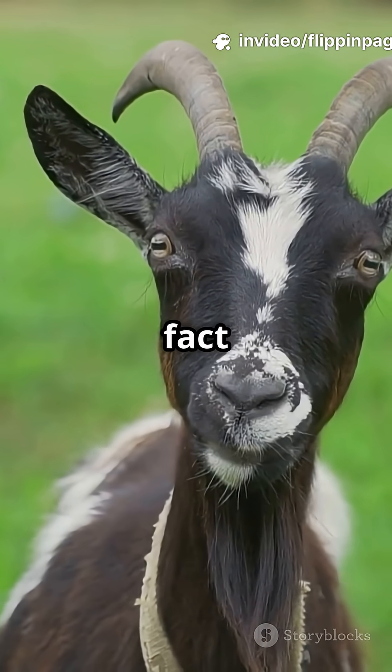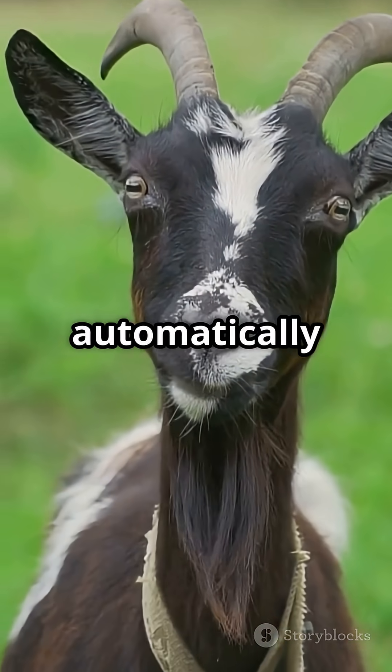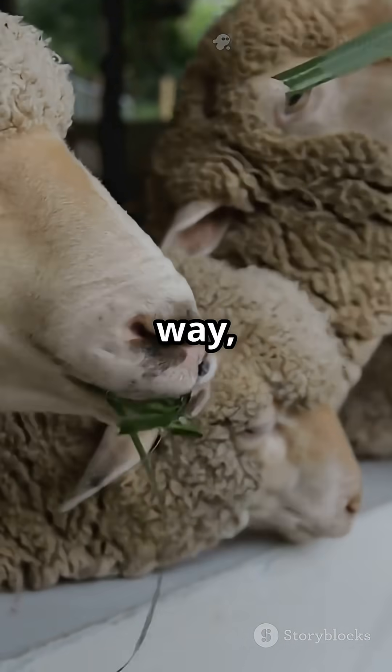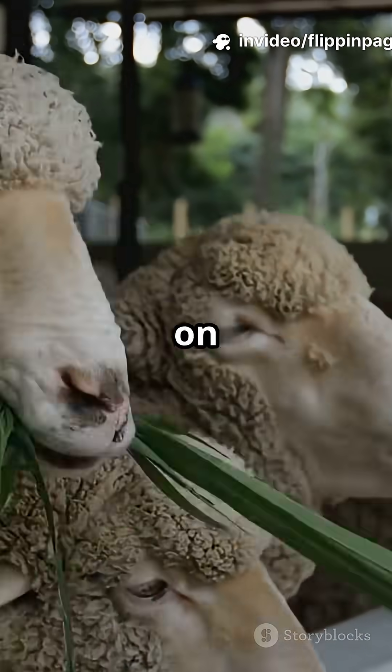Here's a cool fact: as these animals lower their heads to graze, their eyes automatically rotate to keep those pupils level with the ground. That way, they don't lose sight of what's happening around them, even while munching on grass.